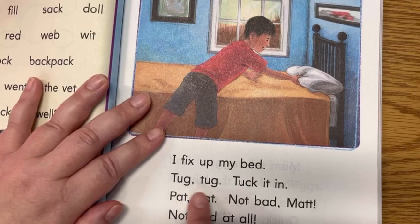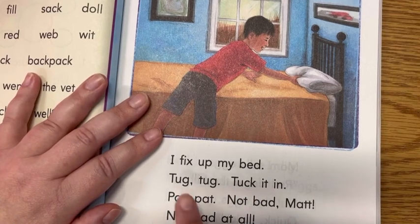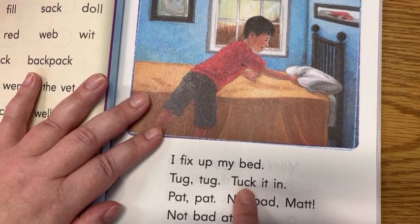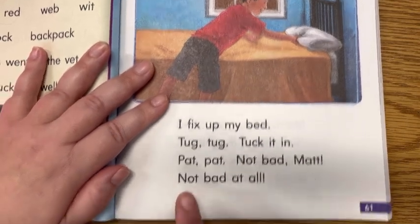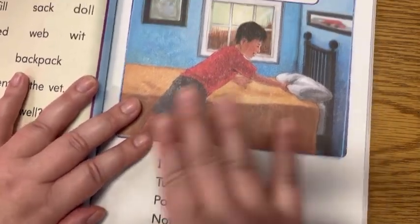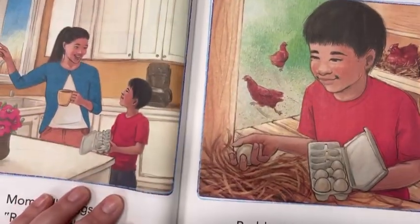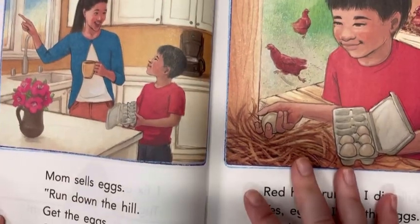Look here, they're using words that are showing what he's doing. Tug, tugs — he's tugging on his cover, and he's tucking it in, and he's pat, patting the cover. Do you guys ever help your mom or dad or mama or papa or someone at home to make up the bed?